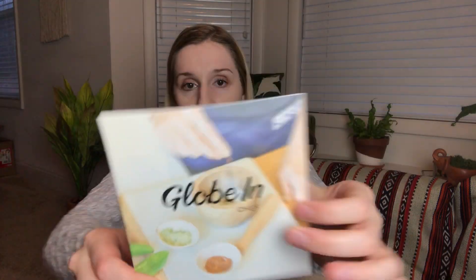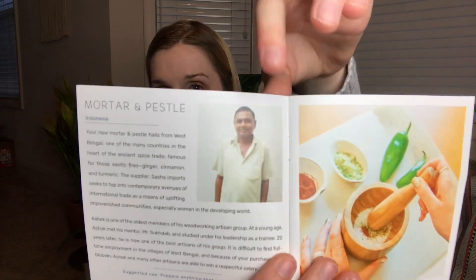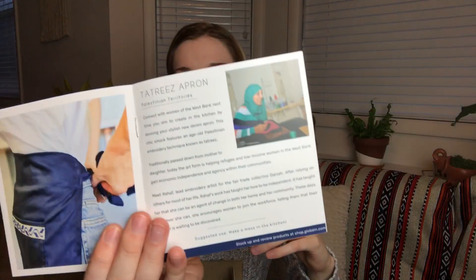This is the chef box. I used to be subscribed to GlobeIn a while back and unsubscribed, but I really wanted this box back then, so I'm glad they have it as an offering now. Every month they send you a little pamphlet that shows you everything you're getting, and it talks about each of the artisans who made the items and where — which I think is a really cool touch. They promote people getting fair wages, which is awesome.